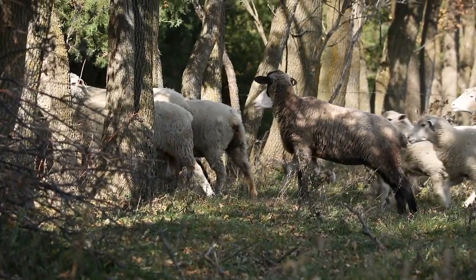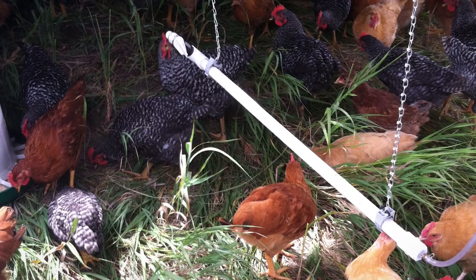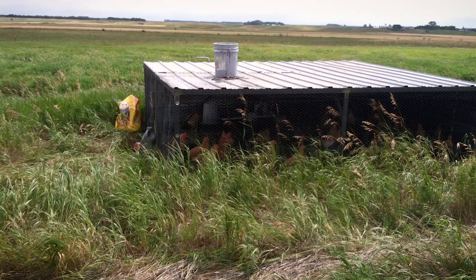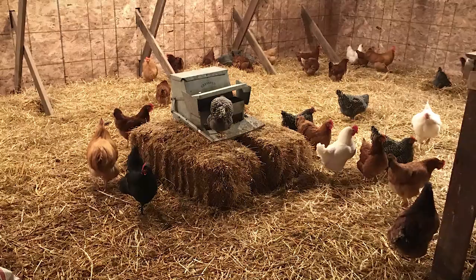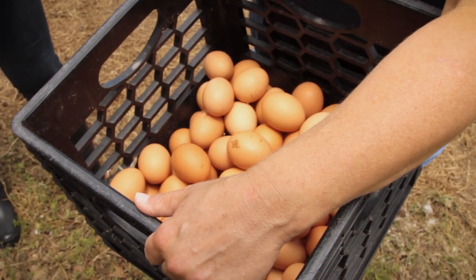That was six years ago, and then three years ago we got chickens and we tried some pastured chicken — that was another thing that took us a while to learn. We haven't been able to find a market for our broilers so we didn't do chickens this year, but we have laying hens and we sell eggs at the farmers market in Watertown.